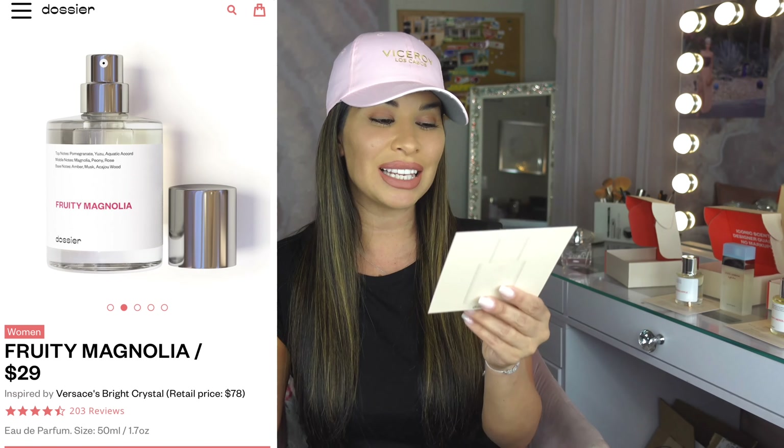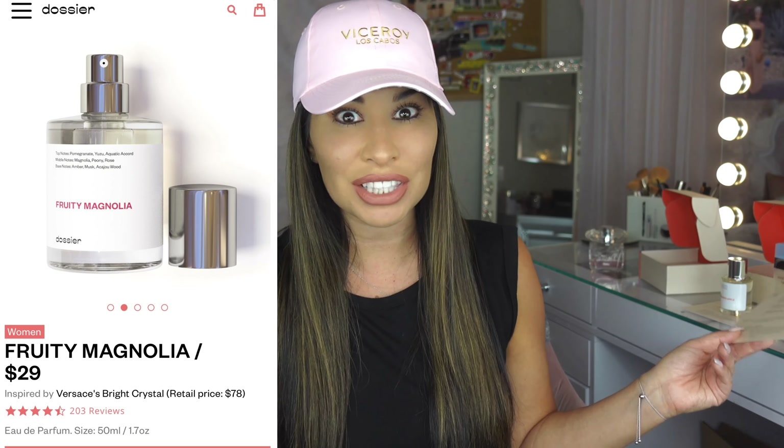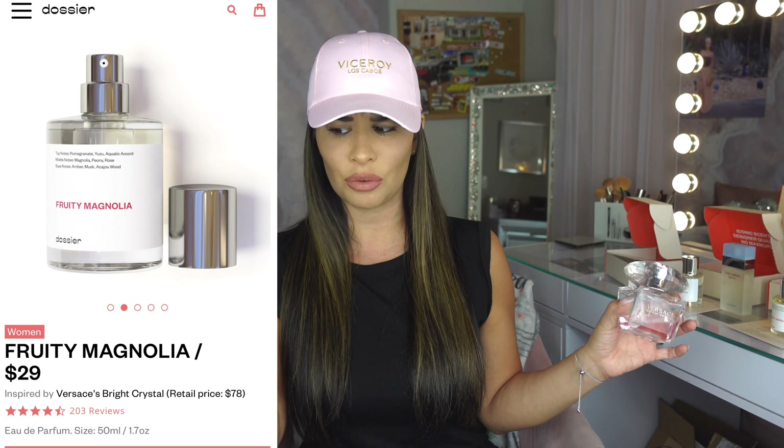The first one is Fruity Magnolia, and it is inspired by Versace Bright Crystal, which I happen to have with me. I love the smell, so I'm like, way cheaper compared to the price of this one — why not try it, right? So I'm going to open this up; I haven't smelled it yet, and then I'm going to compare it to mine. Let's just see if it even compares.